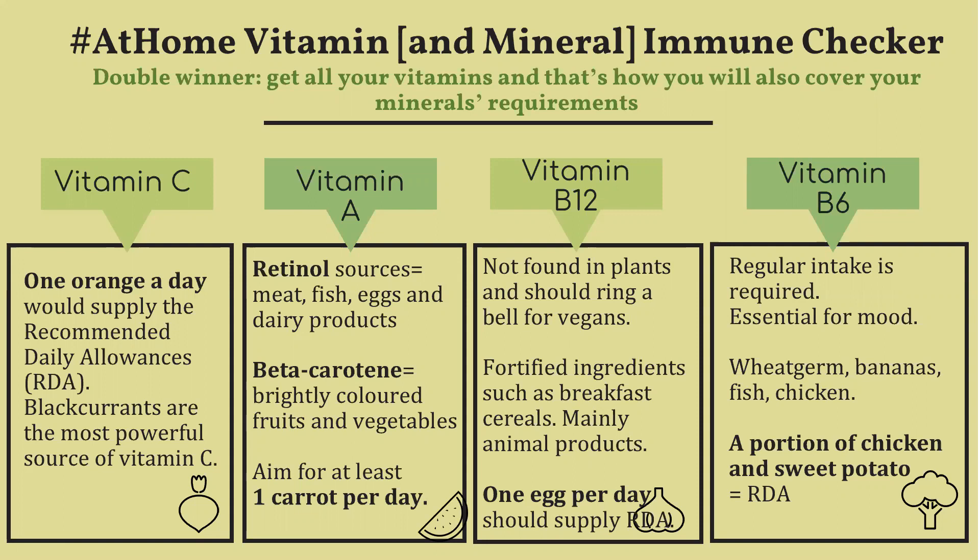So aim for at least one carrot per day. Vitamin B12 is also very important for immune health but it's not found in plants, and this should really ring a bell for vegans.